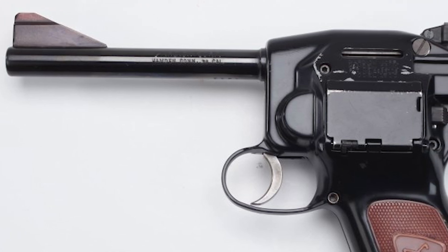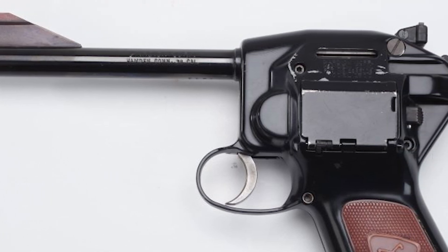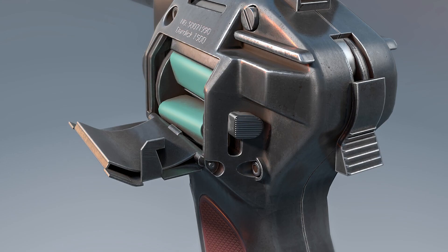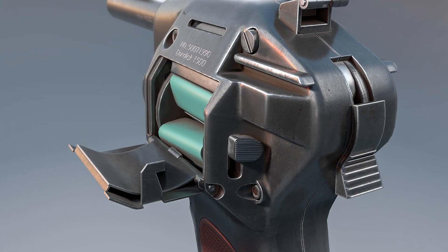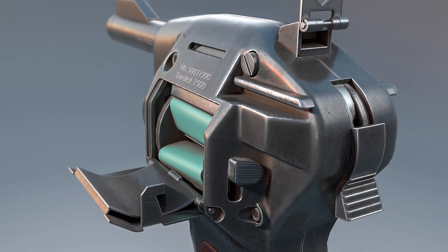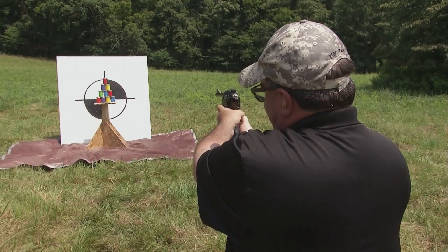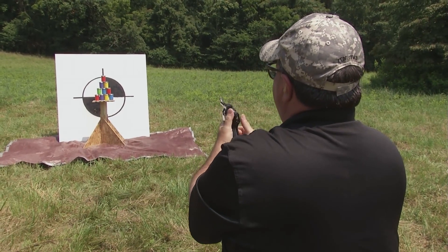Hello and welcome, dear viewers. Today, we have a truly fascinating video in store for you. We'll be diving deep into the world of the Dardik 1500, a rare and innovative firearm that pushed the boundaries of design and engineering. So buckle up as we explore the unique features, history, and the reasons behind its commercial downfall. Let's get started.